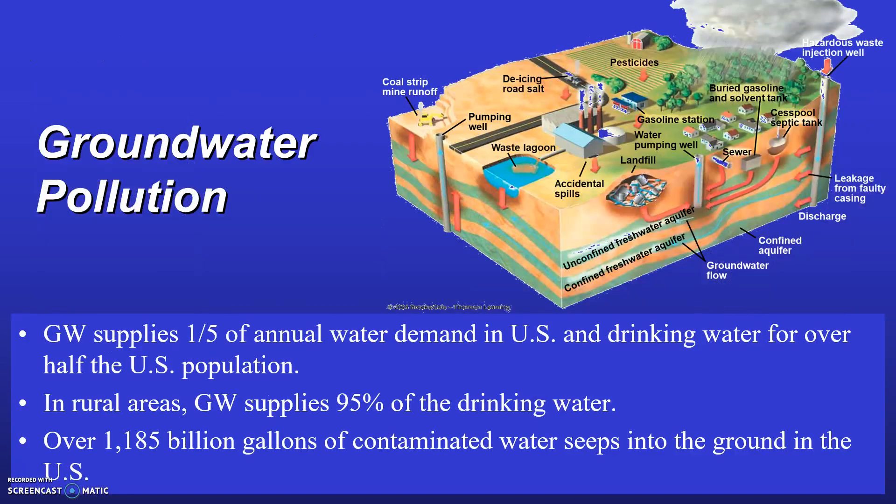The diagram depicts how groundwater occurs in the subsurface in an unconfined freshwater aquifer and a confined freshwater aquifer, and depicts various sources of groundwater pollution. Groundwater occurs in several zones in the subsurface including the unsaturated zone, the vadose zone, the saturated zone, and the aquifer. Groundwater supplies about one-fifth of our annual water demand in the United States and drinking water for over half the US population. In rural areas, groundwater supplies 95% of the drinking water. From 1950 to 1980, groundwater withdrawals increased by 150%.